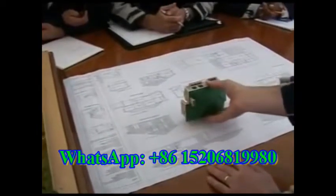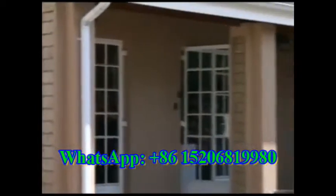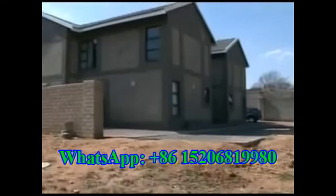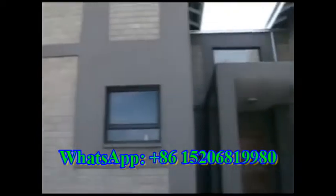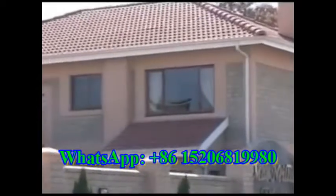Hydroform has its own property development division which develops its own projects — from commercial and retail projects, to shared apartment housing and upmarket housing estates.